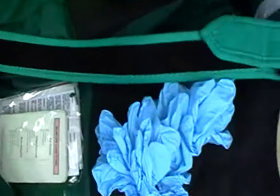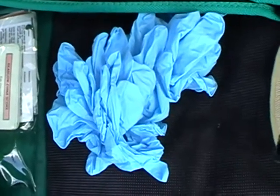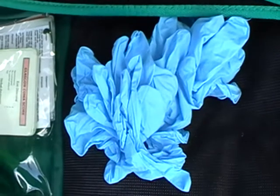Probably the single most useful piece of kit to carry is plenty of protective gloves in appropriate sizes. Not only will these protect you, but they'll also protect members of the public who you may need to help you in terms of holding necks still and this sort of thing.